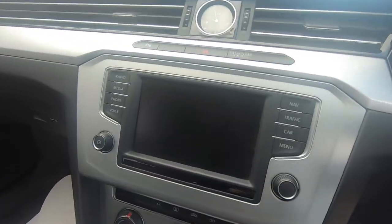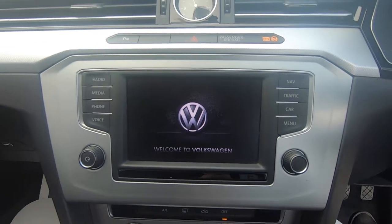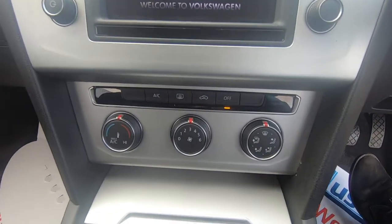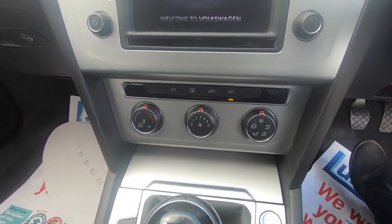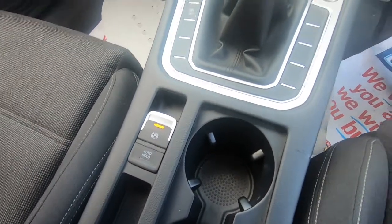You get an awful lot of technology in this vehicle — satellite navigation, traffic warnings, park pilot as mentioned, and climate control.